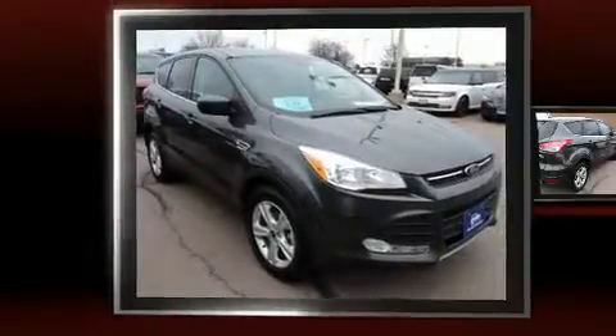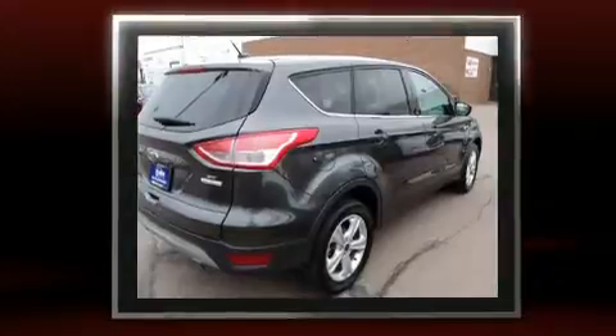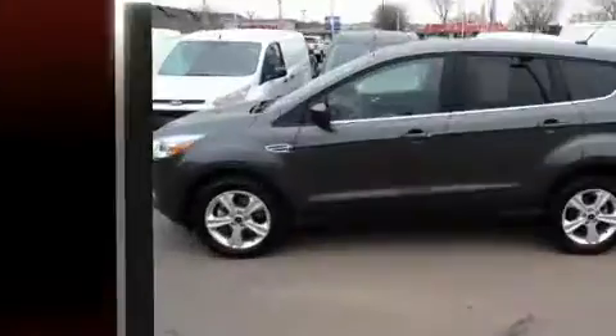Load your family into the 2016 Ford Escape with just over 35,000 miles on the odometer. This four-door sport utility vehicle prioritizes comfort, safety, and convenience. Smooth gear shifts are achieved thanks to the two-liter four-cylinder engine.